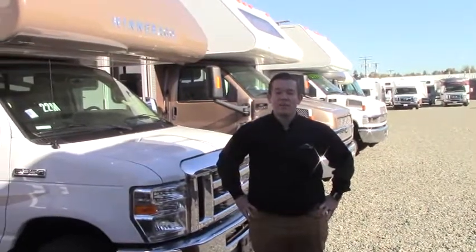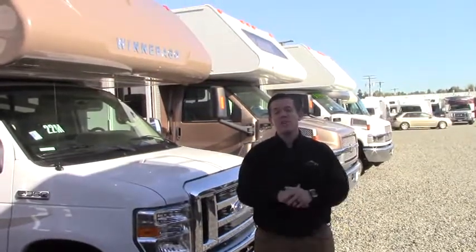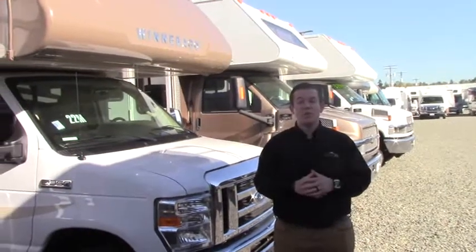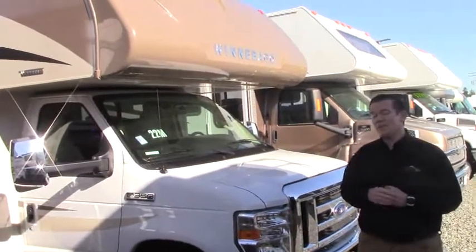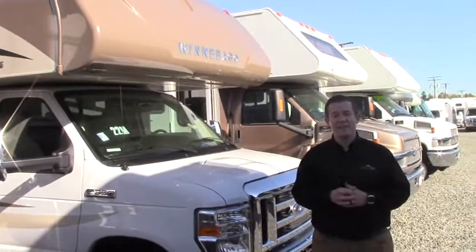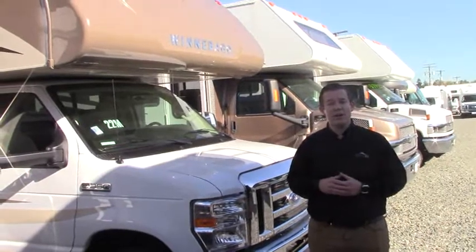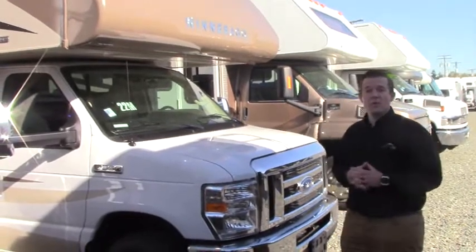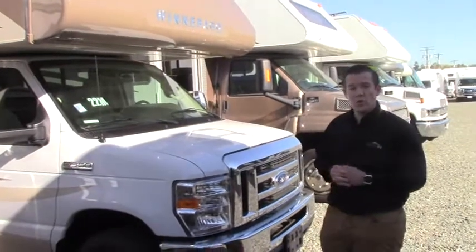Hi everybody, Paul here at Johnson RV in beautiful Puyallup, Washington. Johnson RV is home of the premium pre-owned, where our buyers search nationwide for only the most gently used and premium inventory, and our technicians restore them to as close to like-new condition as possible. Behind me is a brand new piece — a 2018 Winnebago Spirit 22M, a new floor plan in the Spirit line. It's a gorgeous coach and I'm going to take you on a quick tour today.